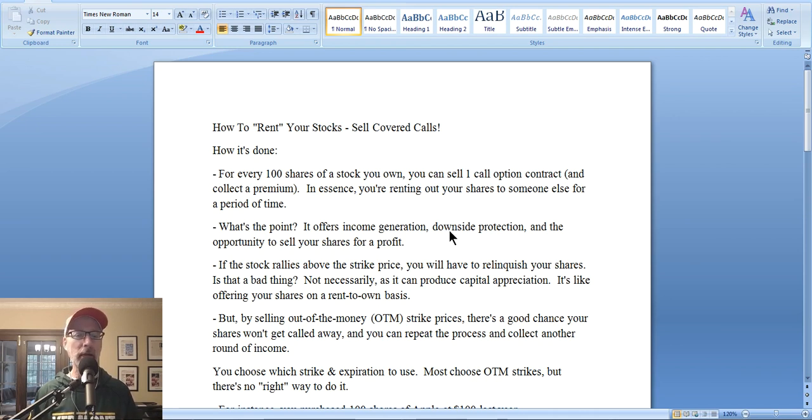It can offer you some downside protection. By collecting that income, you're getting a little buffer in case the stock price starts to drop. If you bought some shares and the stock price drops, you're holding a paper loss — but by selling a covered call, you're buffering against that drop with a little extra income. It also offers an opportunity to sell your shares for a profit. Maybe the stock has topped out and you can sell a covered call to exit at a good price.